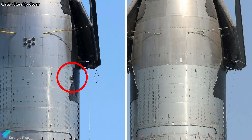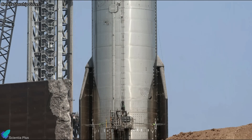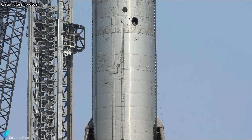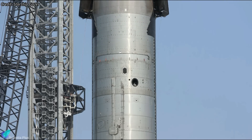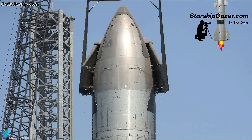Moreover, the triangular camera block within the payload bay has been removed. However, the cameras responsible for capturing the onboard views seen during the flight tests remain attached to the forward flaps of Ship 30. While these visible changes are evident, there may be additional design enhancements to Ship 30 that are not externally apparent. Perhaps further updates regarding Ship 30's design improvements will be provided by Elon Musk or SpaceX ahead of the fifth flight test.